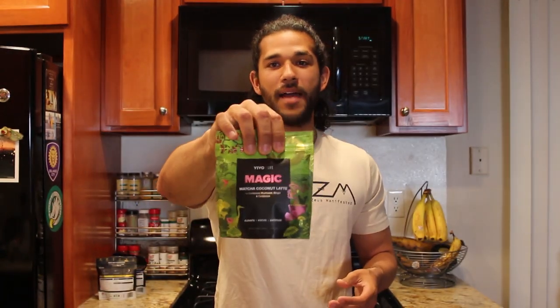It is slightly sweet — I haven't tried this one yet but the other ones have a nice sweetness to them. They contain coconut sugar and coconut milk powder, which I think is delicious. I usually make it with oat milk — I've been on this oat milk craze and it's super delicious with that. Highly recommend you try Viva Life's Magic line; I know you will not be disappointed.